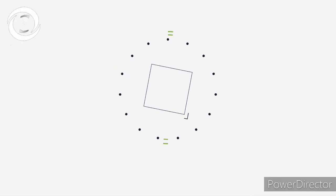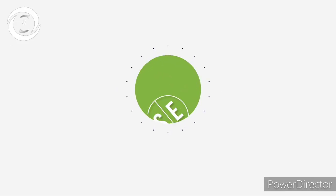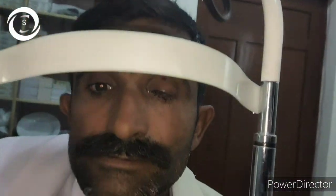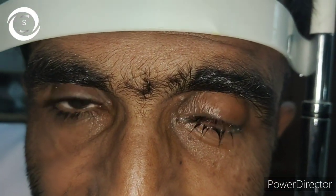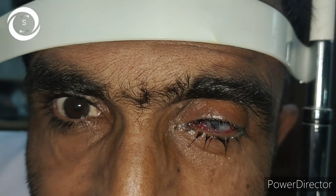I am Dr. Sharjeeel and you are watching my YouTube channel. If you like my videos, don't forget to subscribe at the end. Today, a 40-year-old male patient presented to me with a left perforated corneal ulcer with iris prolapse — the iris was trying to plug the gap.